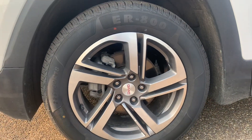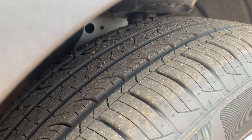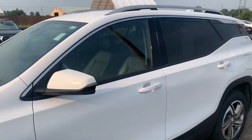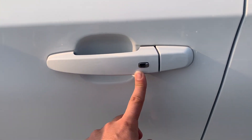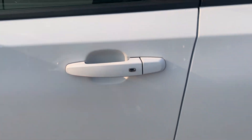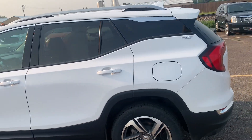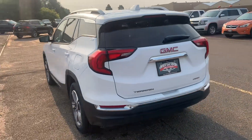This one has a very nice set of wheels on it, and the tires on this thing are basically brand new — they've got tons of life left in them. This one also has the proximity key on all four doors, so as long as you have the key within about a foot of the vehicle, you can hit this button and it'll lock or unlock the vehicle for you. If you combine that with the push button start, you really never have to take your keys out of your pocket.